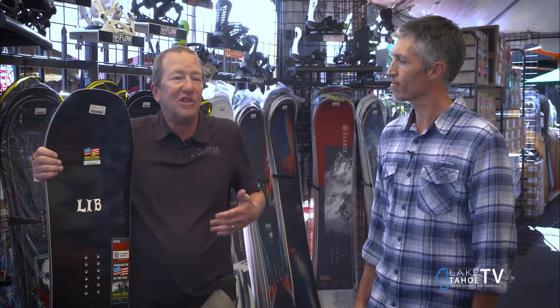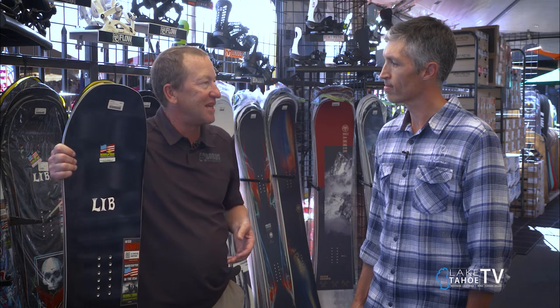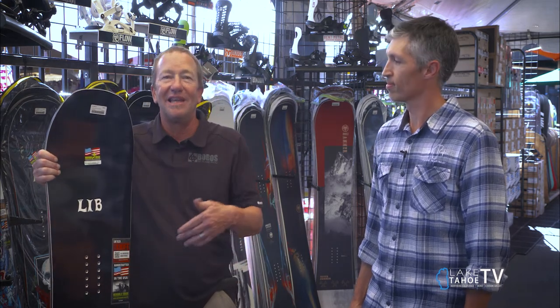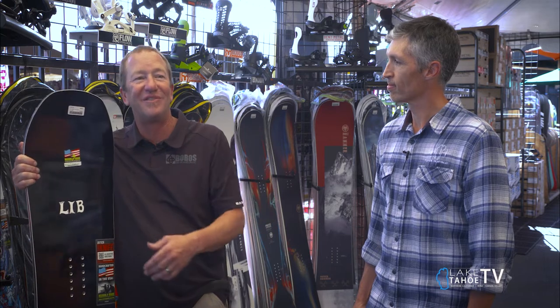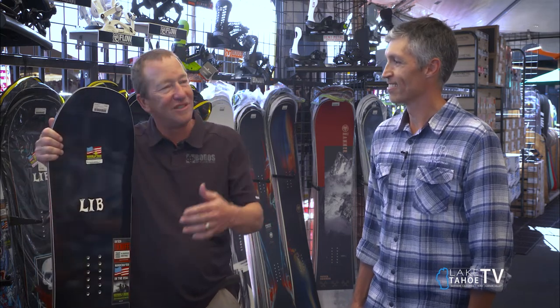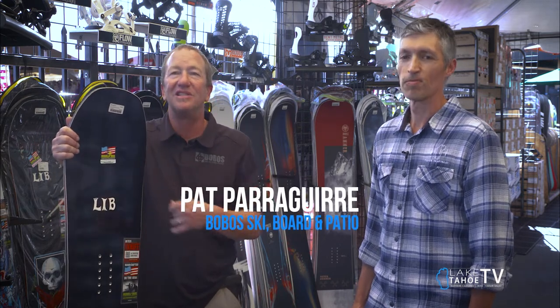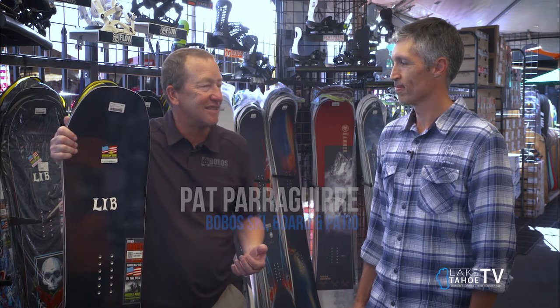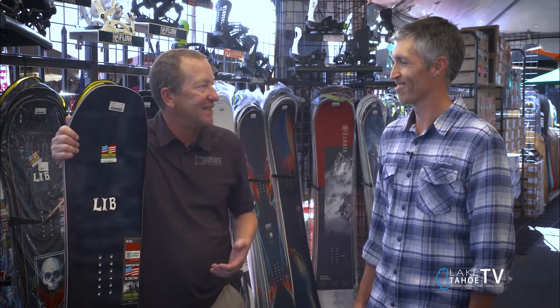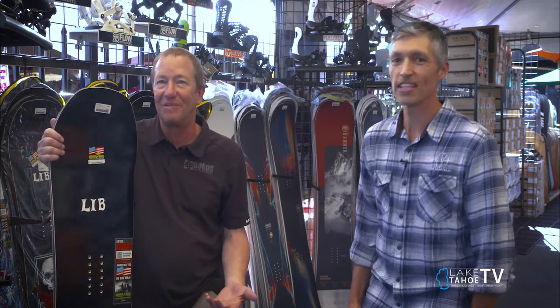Some of the newer technology that I'm super excited about is some of the step-in technology that's coming back. K2 had it 15 years ago, but they disbanded it. This new technology — the boots are much easier to get in, much lighter, much easier to exit the system. Way more convenient for us older guys that are over 40 and don't want to sit down, bend over, and strap it on.